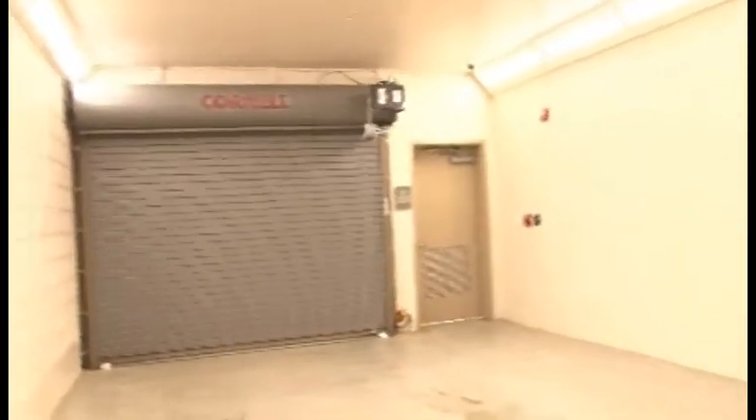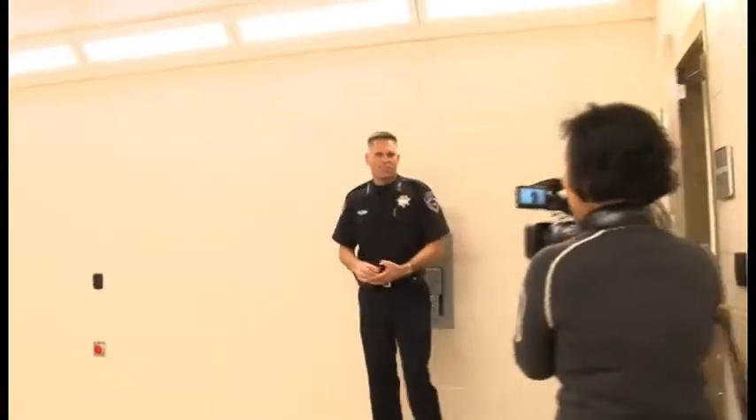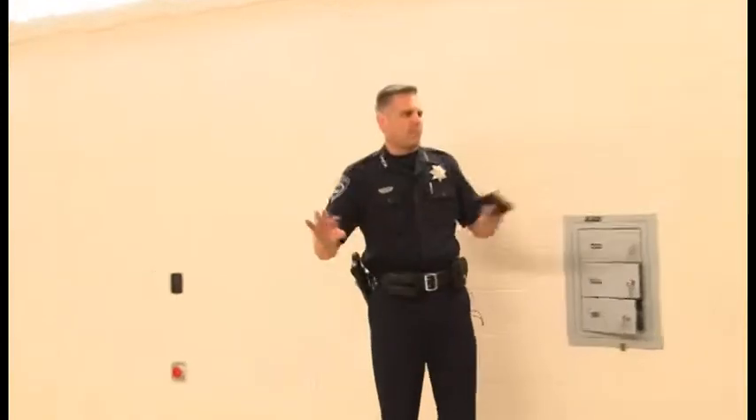When we have an arrestee and bring them in here, this door comes down and they're secured. Officers then bring them into the booking area for LiveScan. The important thing is we are away from everybody else — our community is safe because the bad guys can't get to them. The other facilities didn't have that. San Anselmo didn't have it, and so we can support that safety feature here.